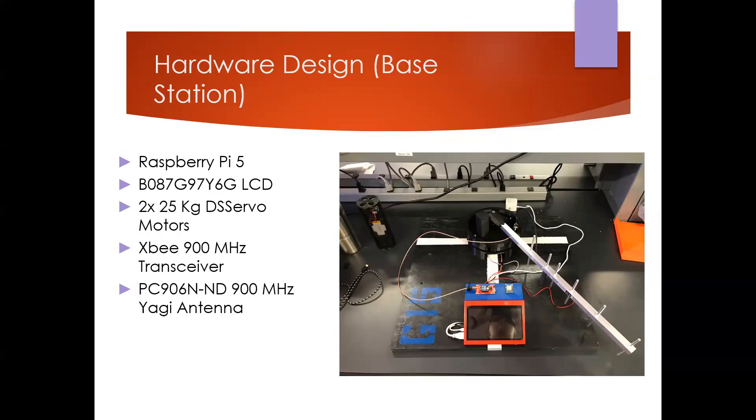The base station consisted of two main components: the antenna and the screen housing. The screen housing displays the screen and also houses the XB transceiver on the left, which connects the antenna and receives packets from the payload, and the GPS chip on the right that gets its position relative to the rocket. Inside the housing is the Raspberry Pi 5, which processes packets from the payload and displays them on screen. The antenna is controlled by two servo motors allowing it to both rotate and tilt to keep it facing the rocket at all times.